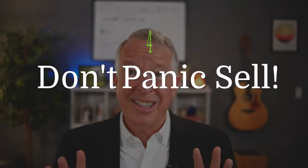Tip four: don't panic sell. The stock market will go up and down, but it's important to stay calm and not sell your investments when the markets take a downturn. Panic selling can cost you a lot of money in the long run. If you're concerned about the markets being down when you retire, watch this video next.